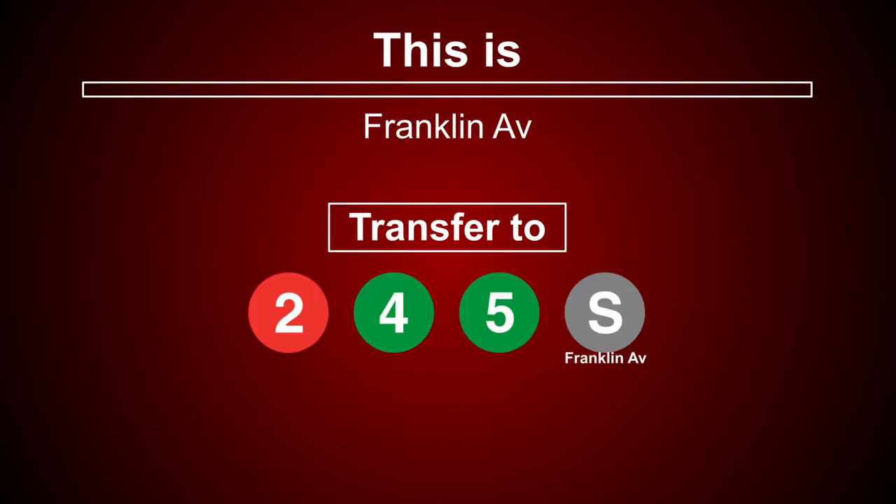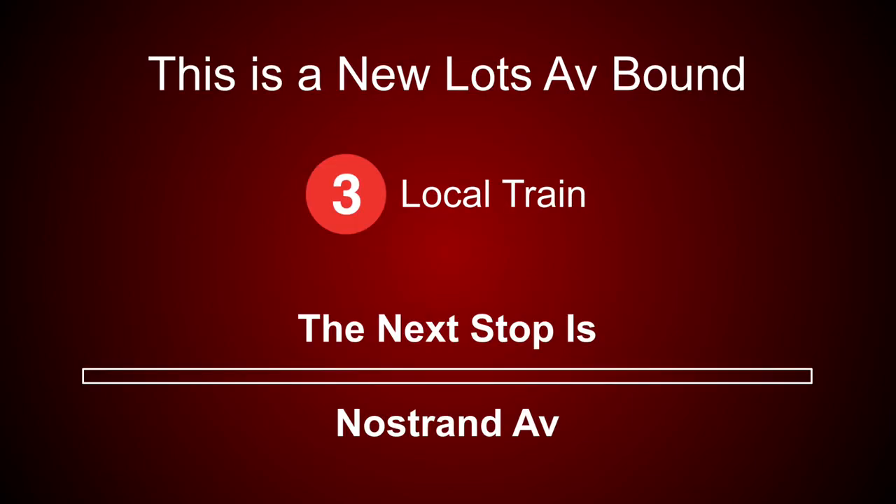This is Franklin Avenue. Transfer is available to the 2, 4, 5 trains and the Franklin Avenue shuttle. This is a New Lots Avenue-bound 3 local train. The next stop is Nostrand Avenue.